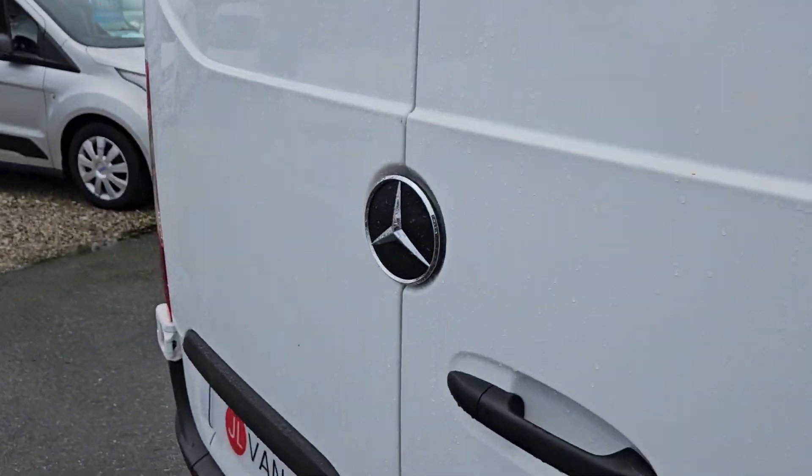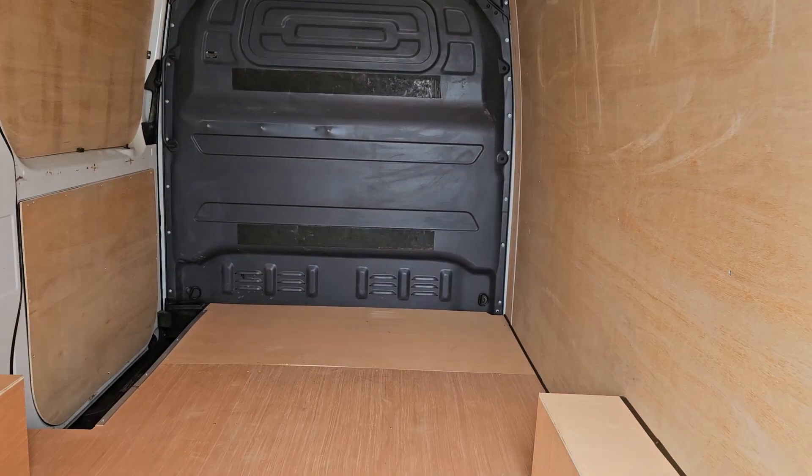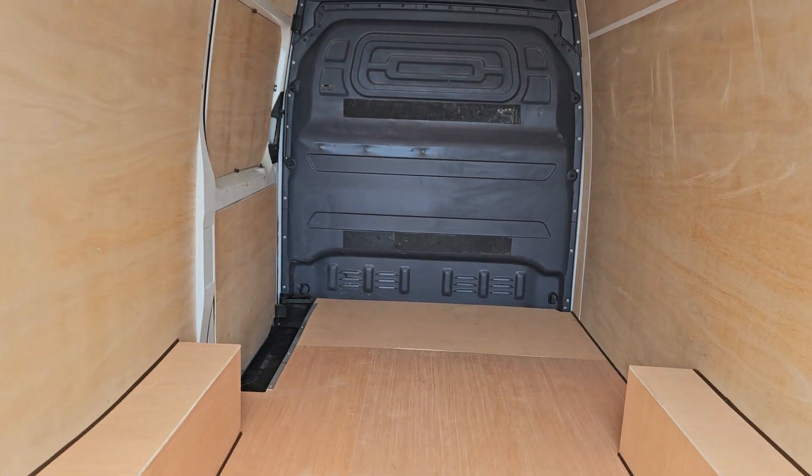Coming round to the rear of the vehicle, there is a step at the rear, and there's a really nice clean ply lining in the back all the way through.